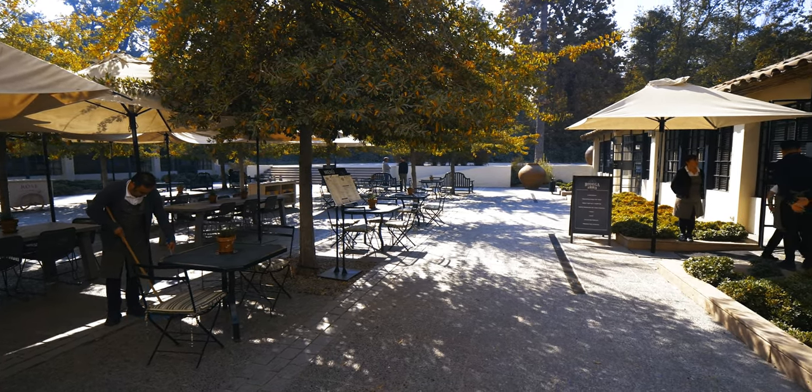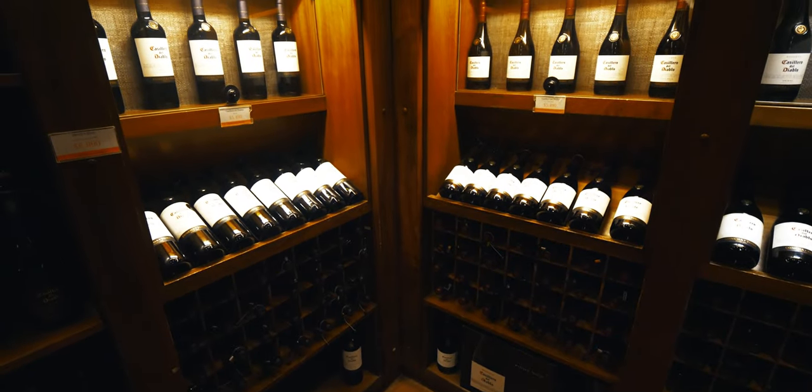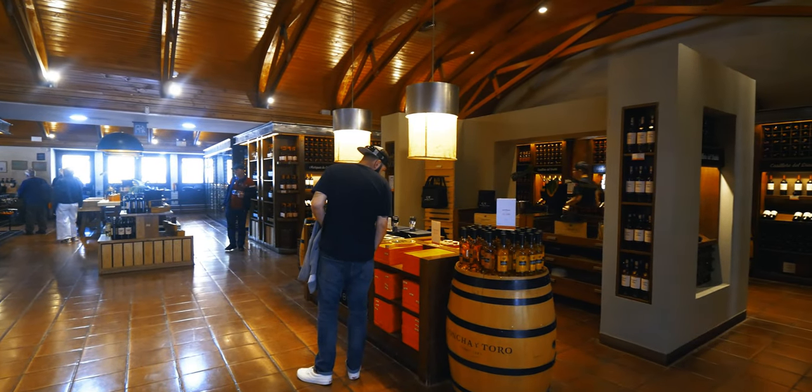We've made it to the winery — about a 45 to 50 minute drive through some rough industrial areas, but once you get out here it is gorgeous. This is Concha y Toro, and just walking in, it has a really good feel. The tour starts in about 10 minutes. There's a gift shop, a wine shop, and a restaurant we'll check out after the tour.